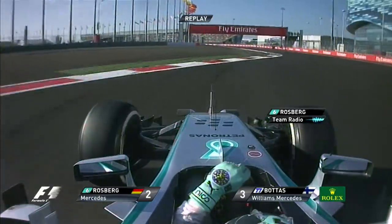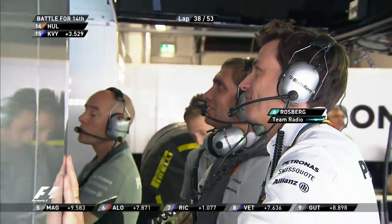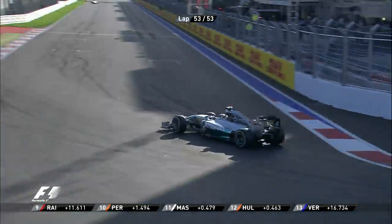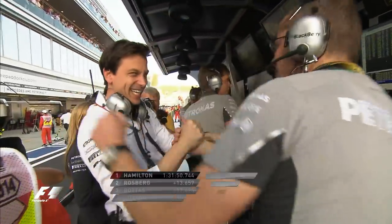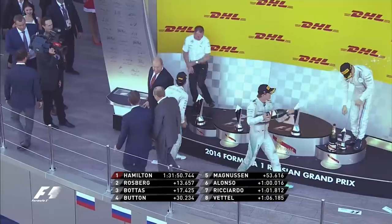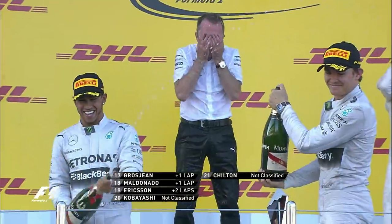Good job Nico, fastest lap of the race. The tyres still feel really good. It has been Hamilton who has led this race from start to finish. It's a first win at the Russian Grand Prix and Mercedes celebrations. Lewis Hamilton is ready to spray the champagne as race winner in Sochi for the first Russian World Championship Grand Prix.